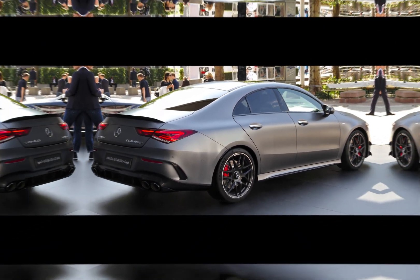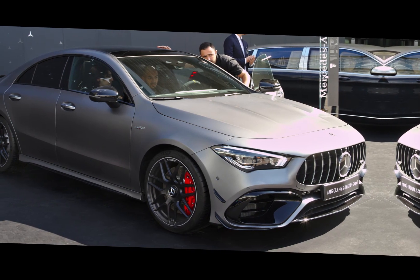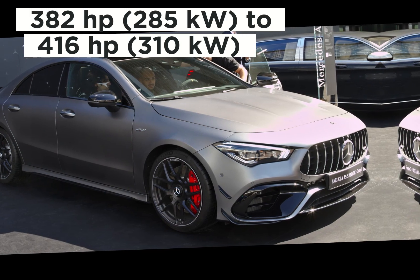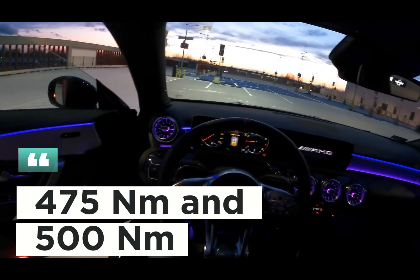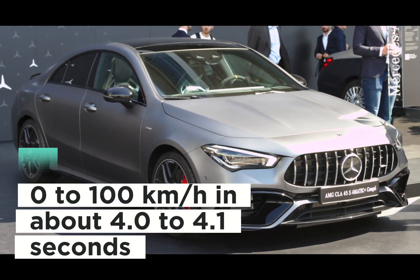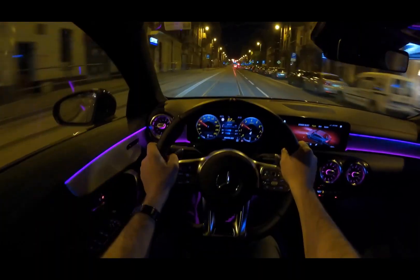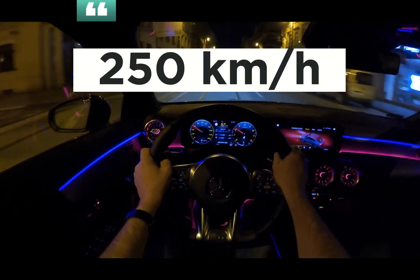Engine and Performance: The Mercedes AMG CLA 45 has a 2.0-liter bi-turbo four-cylinder engine. Power output usually ranges from 382 horsepower (285 kW) to 416 horsepower (310 kW), while torque values vary between 475 and 500 newton meters. This impressive power enables it to accelerate from 0 to 100 kilometers per hour in about 4.0 to 4.1 seconds. Top speed is electronically limited to 250 kilometers per hour or optionally higher.